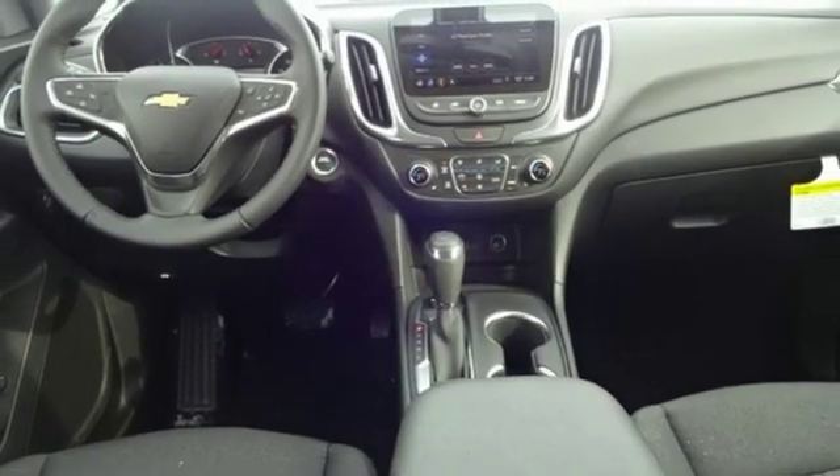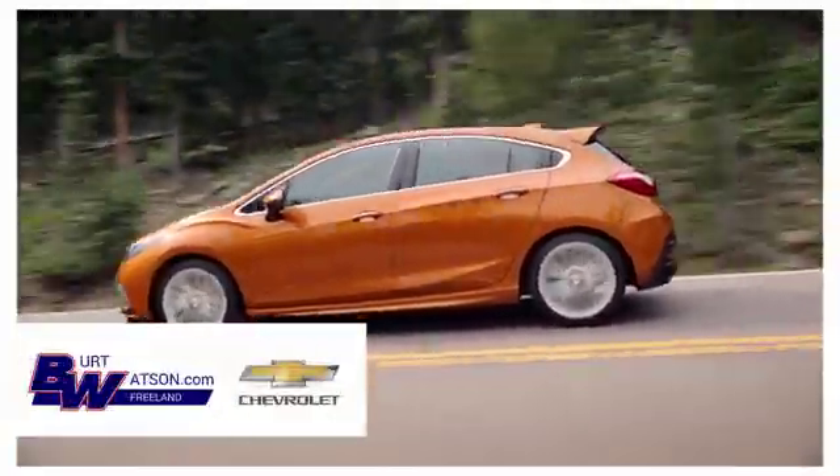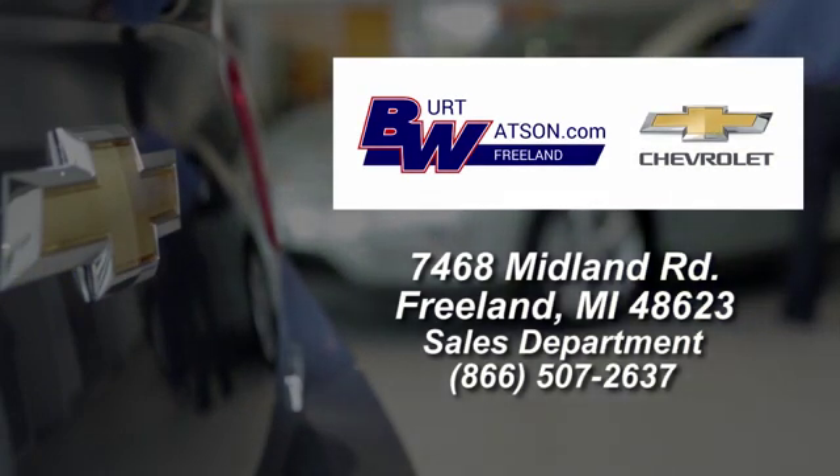See what it can do for you when you take it for a test drive. Burt Watson's offers a quick and hassle-free buying experience. We are conveniently located in the Michigan area at 7468 Midland Road.